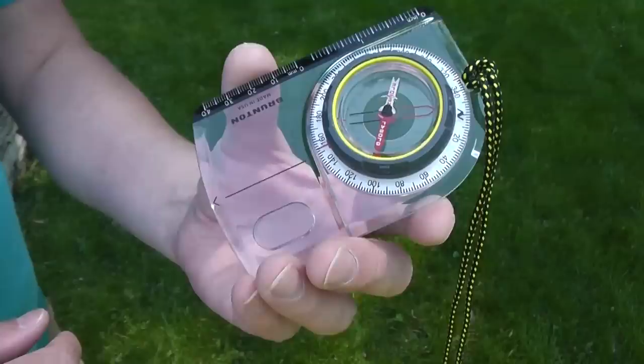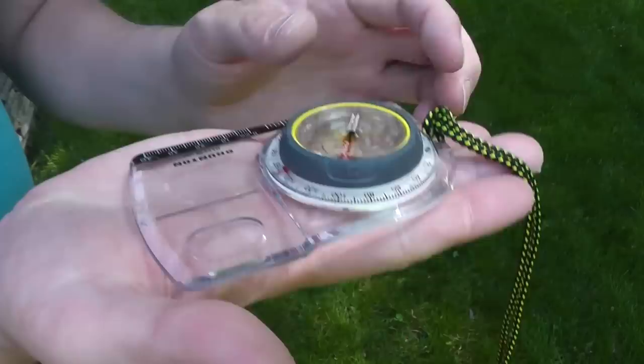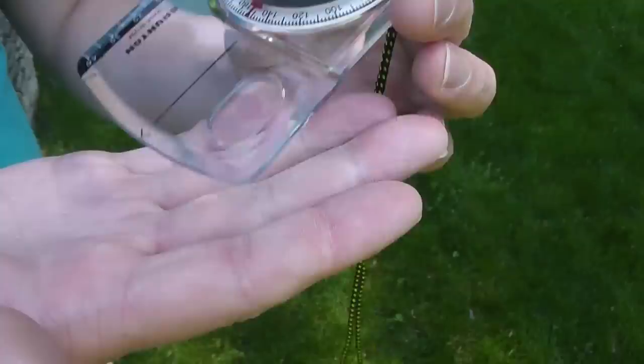So this is the TruArc 5. It's a great compass — nice and clear and easy to read with its colors and large numbers. It does have a big base plate for plotting routes on a map, with a little scale in inches and also in millimeters. It also has a small magnified section for reading smaller details on a map, which does actually come in quite handy.